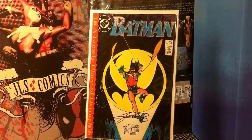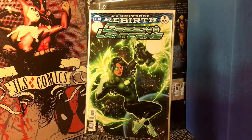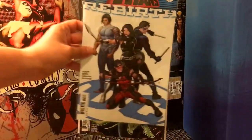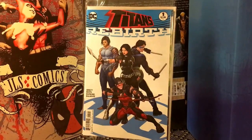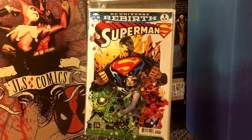Next we have Green Lantern number one — this was the Cover B. They are one-to-one variants — no one-to-ten ratio, just one-to-one. This was done by Emmanuel Lupacino. Next we have Titans Rebirth by Dan Abnett — really good stuff. And then Superman number one. I think that's all I got for DC for now. I've got some more in my pull box waiting for me to pick up.